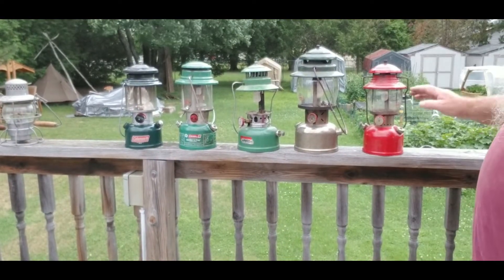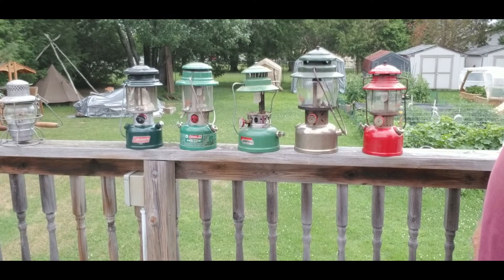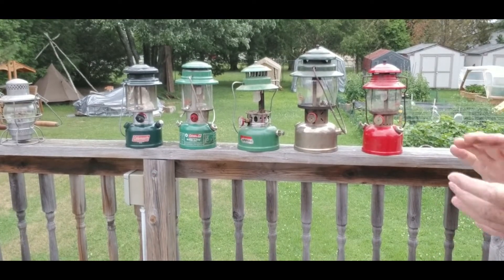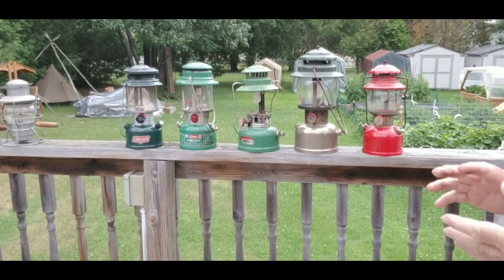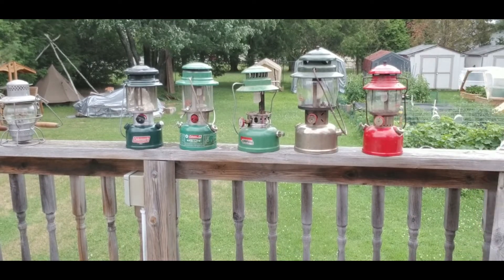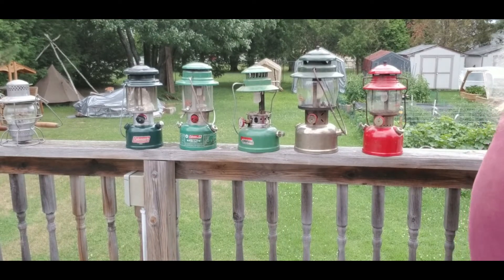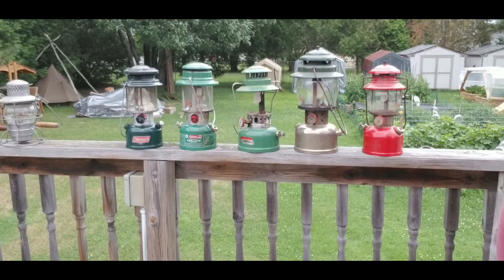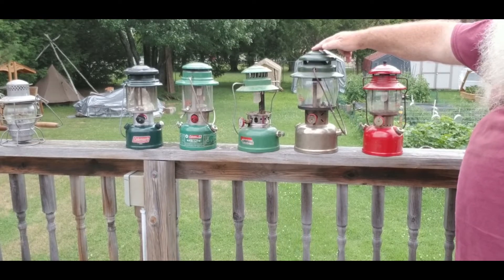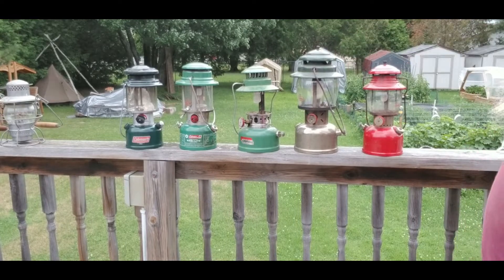Now these ones here are my Pullman style lanterns. I had a couple more but I sold them — I should have never done that. They were a little bit older than this one, probably early 1952, 1953. But this is what I have right now, and this one here is what started it for me. This one — that's my dad's. This is the one we used to carry around all the time. He had a few of them, and he also had the ones with the dual burners.